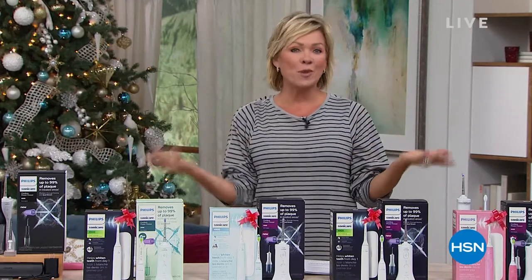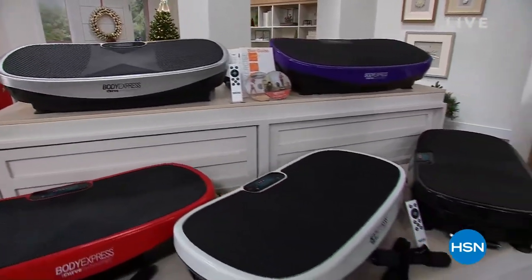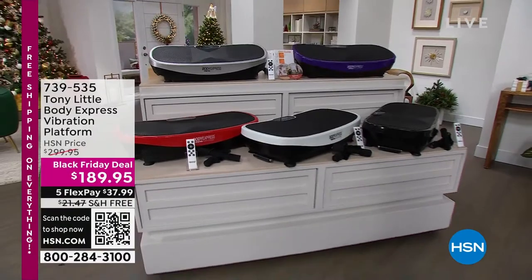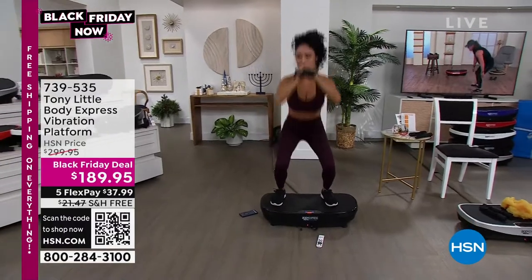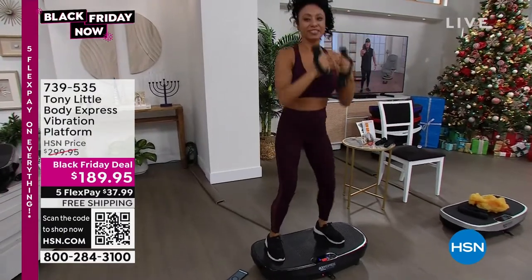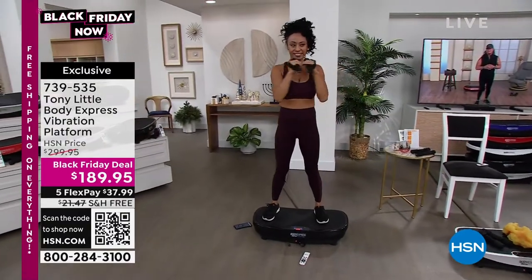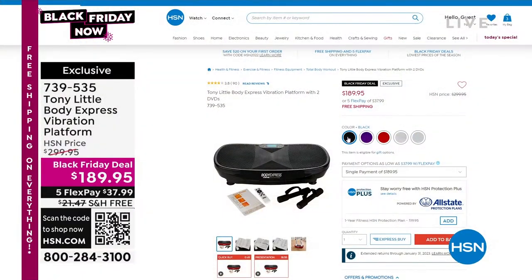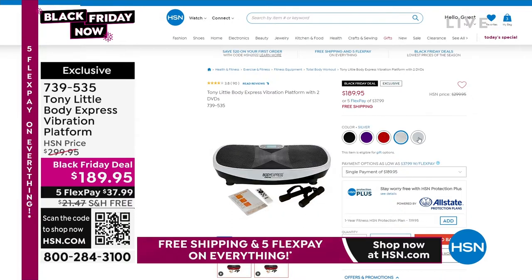A little bit later, we're going to talk about other ways to stay fit and healthy with Tony Little. He is here — he's back with this incredible vibration platform. There is no other vibration platform out there in the world like this. It's got a curve, it's got Bluetooth. It really does help with not only muscle quality, but bone quality, balance, and strength. It's an incredible way to get fit and makes exercising kind of fun. It's here at a Black Friday deal price — well over $100 off — and there's free shipping.